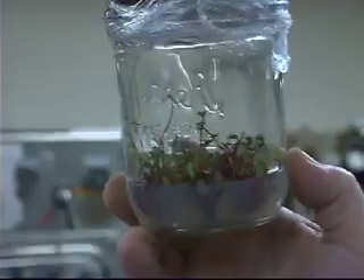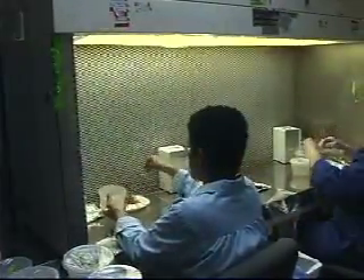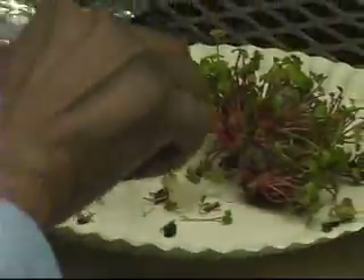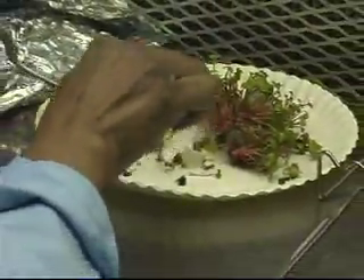Once it grows into a plantlet, it is transferred into multiplication media. It takes a few transfers onto fresh media for the plantlet to start to multiply. Once it does start to multiply, the process moves fairly quickly.